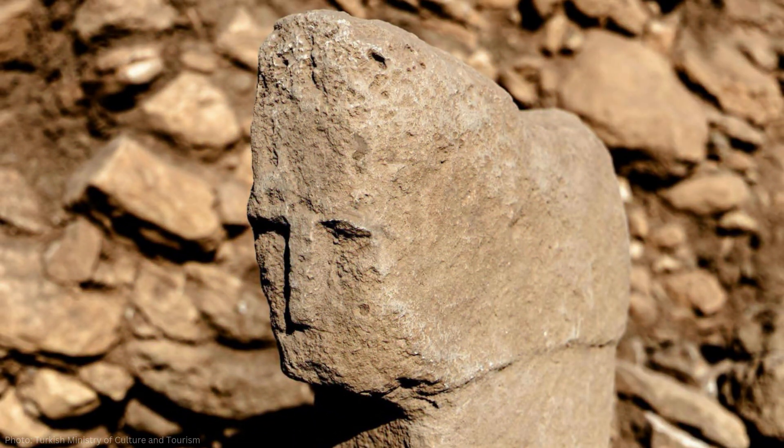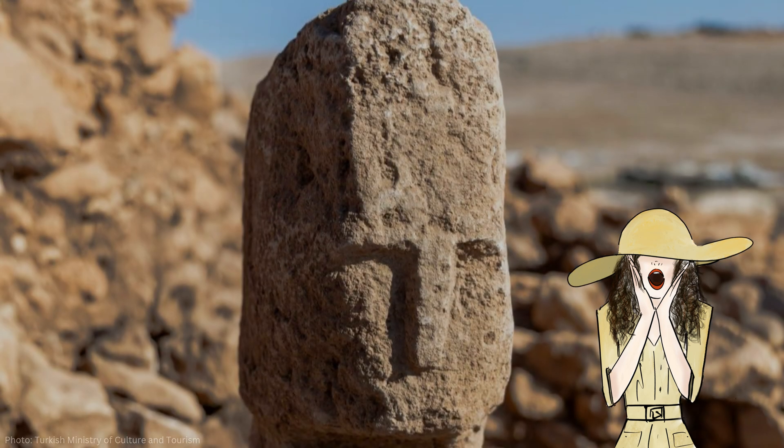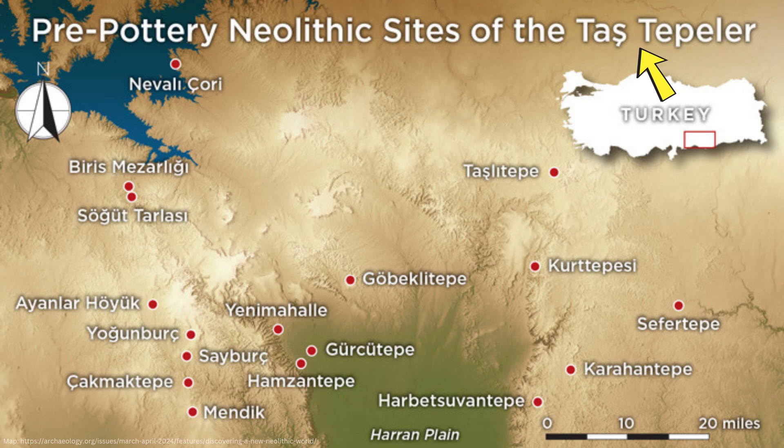A few weeks ago, a groundbreaking discovery was made at the archaeological site of Karahan Tepe in Turkey — a T-shaped pillar boasting a human face. It's the first of its kind found at a Tash Tepler site, Tash Tepler being a wide set of Neolithic sites that Karahan Tepe is a part of.